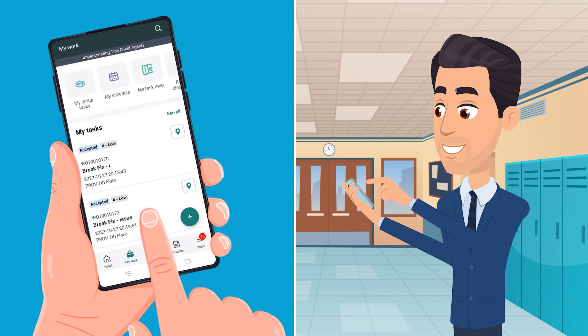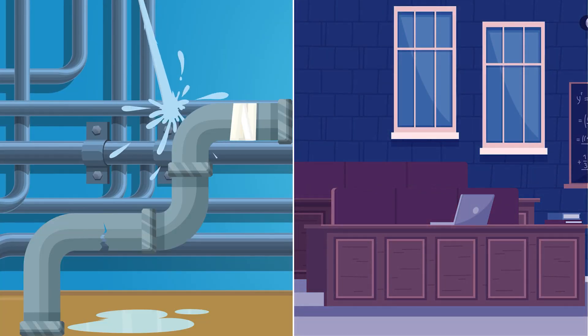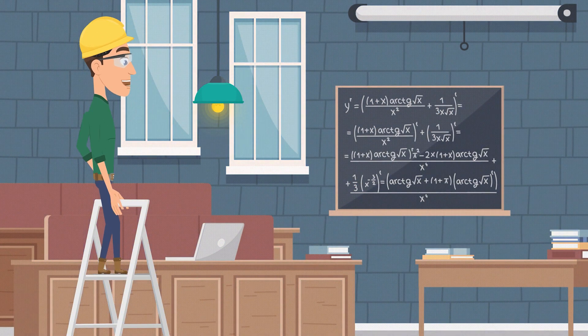First, our break-fix feature allows students and faculty members to quickly and easily report any issues on campus, from broken light fixtures and chairs to HVAC and plumbing problems. This ensures that teams can respond to issues in a timely manner, reducing the risk of safety hazards or property damage.